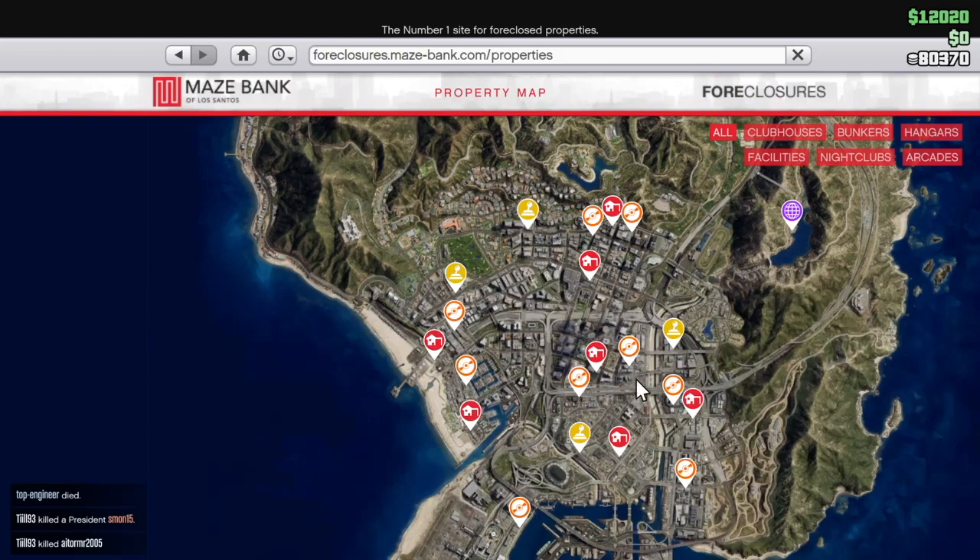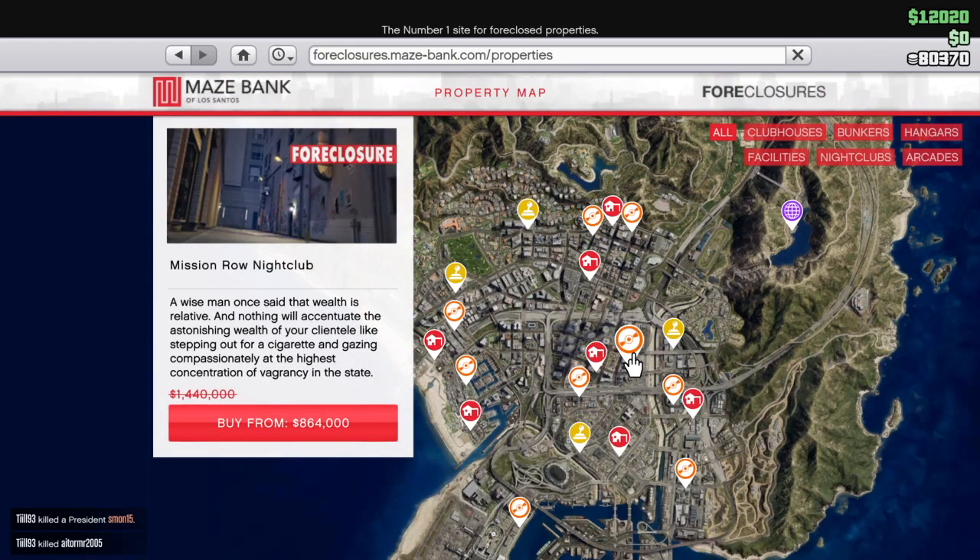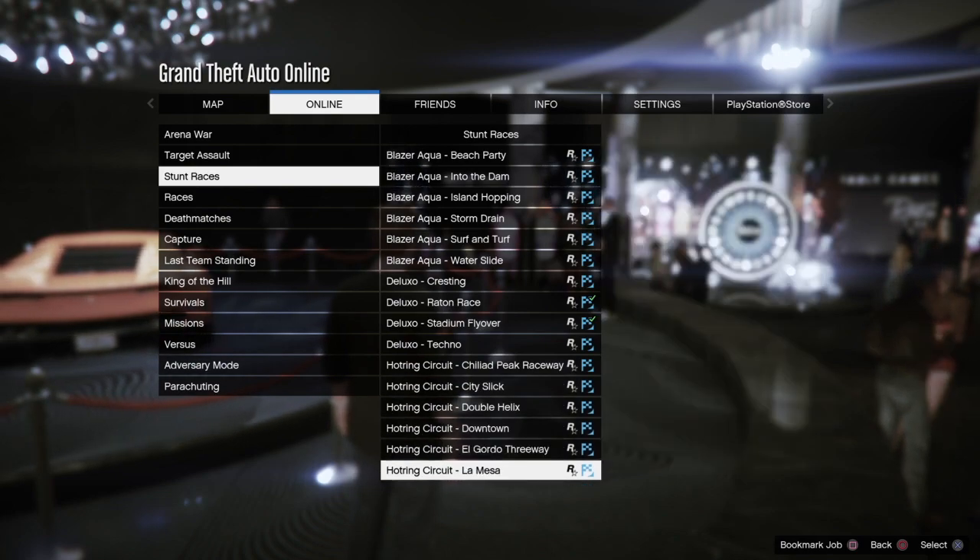The other major sale that's going around is nightclubs — they're 40% off. So if you're looking to get into that kind of business, there's no time like the present.